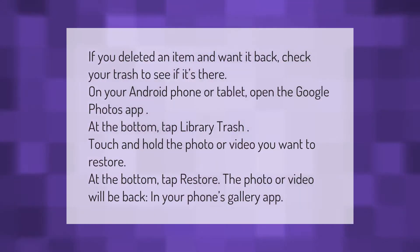If you deleted an item and want it back, check your trash to see if it's there. On your Android phone or tablet, open the Google Photos app. At the bottom, tap Library, then Trash. Touch and hold the photo or video you want to restore. At the bottom, tap Restore. The photo or video will be restored.